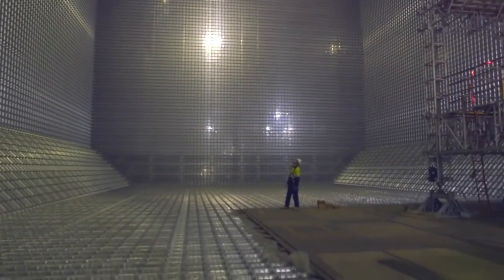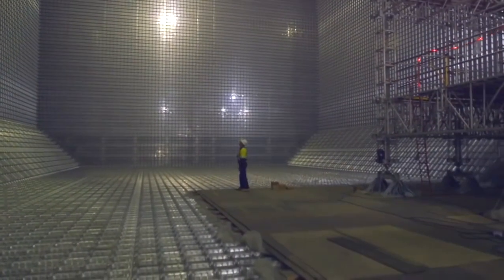This cargo tank, which is for LNG, is 39,000 cubic meters. It's difficult to imagine.